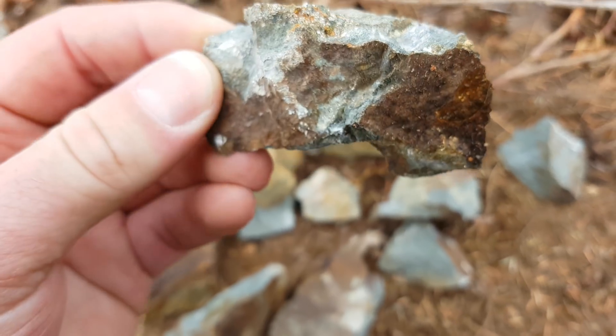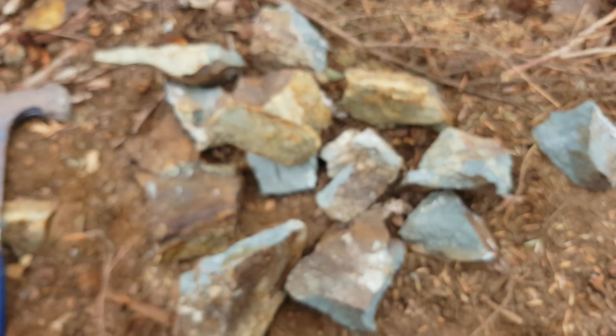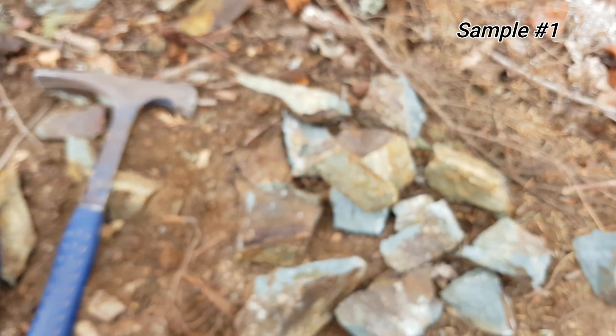We'll continue sampling here. We don't have a lot of time today because the gate is going to be closed for fire season tomorrow, so we just wanted to come and take one last quick look — and we found this shaft. We're going to poke around quickly and see if we can find anything else.